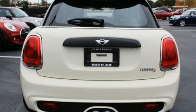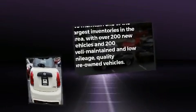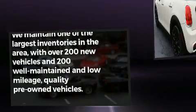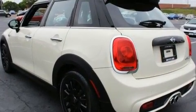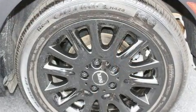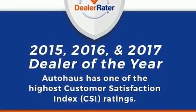A turbocharger further enhances performance while also preserving fuel economy. Top features include front dual-zone air conditioning, one-touch window functionality, a trip computer, fully automatic headlights, and cruise control. Storage solutions are integrated throughout the interior, demonstrating thoughtful attention to detail.